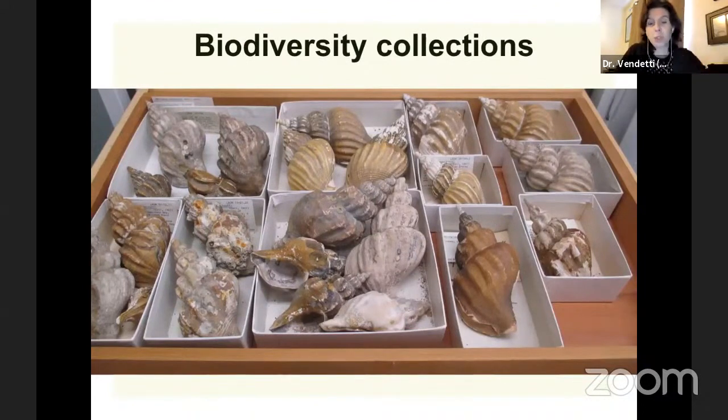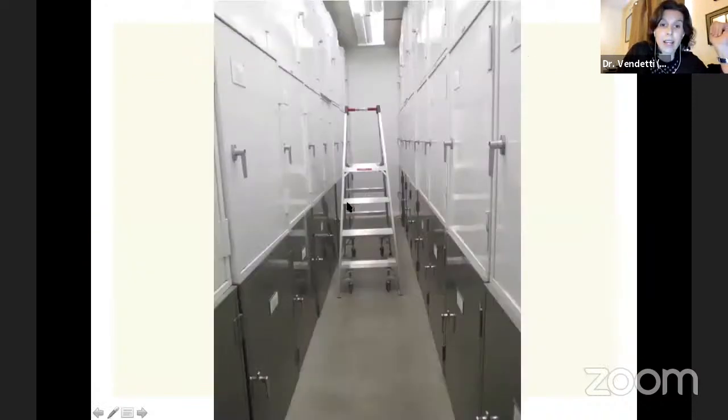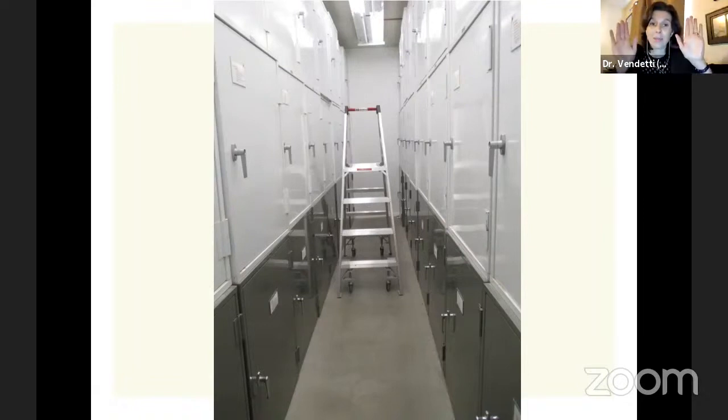At the museum, our collections are organized by what's called taxonomy — by species. We don't have them organized by where we found them; we have them organized by the species that they are. These are gastropods from Alaska, from the Eastern Pacific, our Western North American coast. This is what our collection room looks like — we have multiple rooms with our collections in them. It doesn't look like an exhibit, because it's supposed to be a clean and good place for these collections, well protected from heat and water, and well organized — like a very well organized closet, basically.